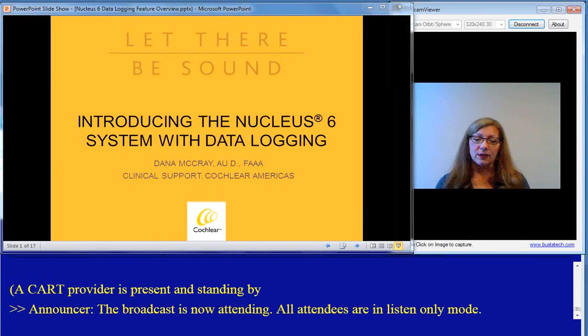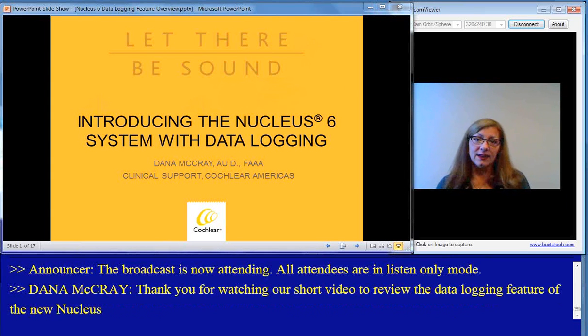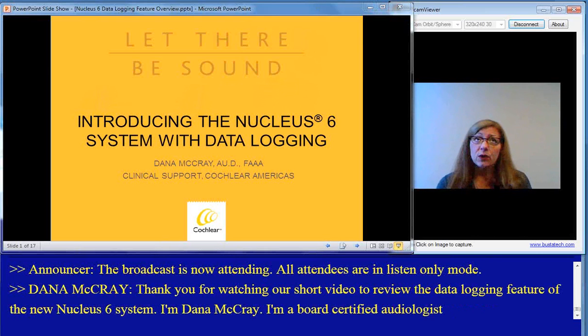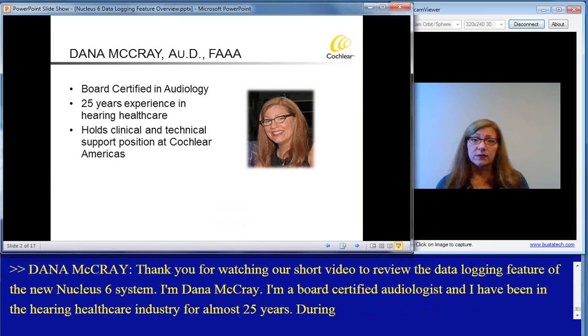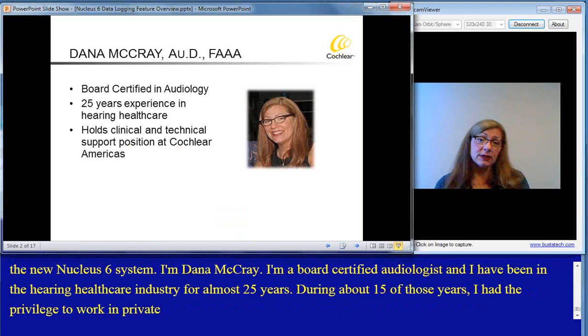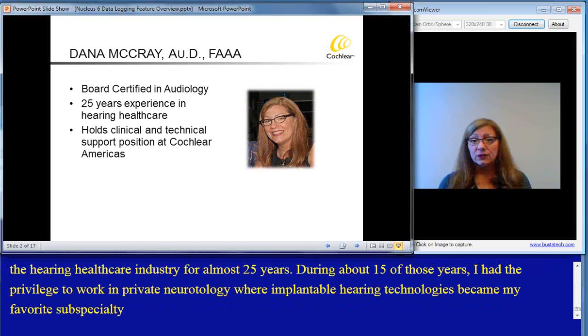Thank you for watching our short video to review the data logging feature of the new Nucleus 6 system. I'm Dana McCray. I'm a board-certified audiologist and have been in the hearing healthcare industry for almost 25 years. During about 15 of those years, I had the privilege to work in private neurotology practices, where implantable hearing technologies became my favorite subspecialty. I currently work at Cochlear Americas and provide a variety of clinical and technical support on a national level.